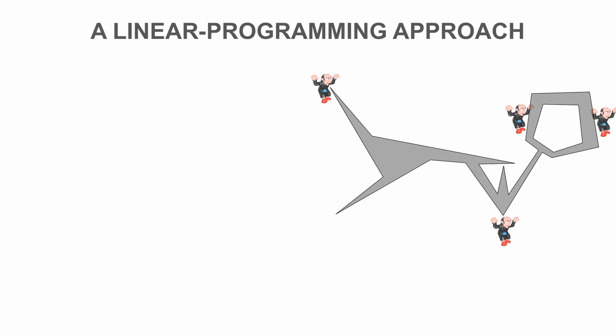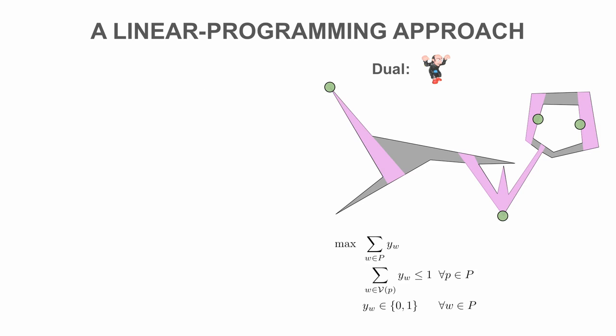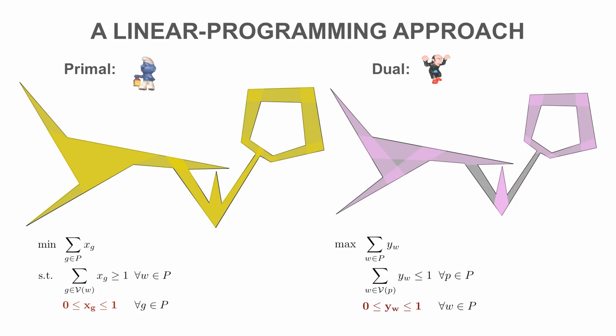Consider a set of witnesses such that no two can be seen from the same guard. Its cardinality is a natural lower bound on the size of a guard set. Thus, we have a packing problem: find a large independent witness set. This is the dual problem of finding a small guard cover. If we allow non-integral variable values, it follows from LP duality that the primal cover and dual packing values are the same. However, the resulting optimum may be fractional.